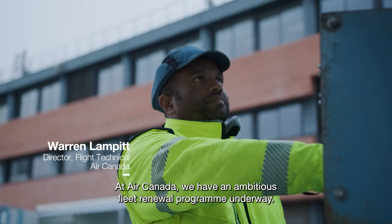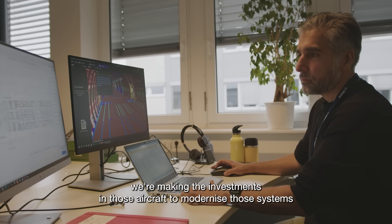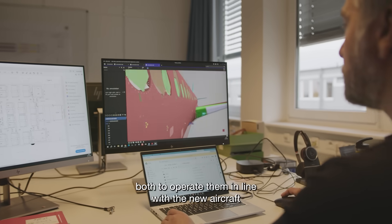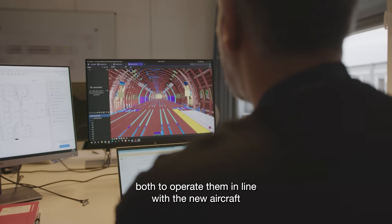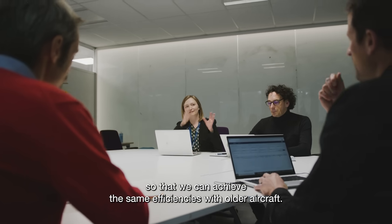At Air Canada we have an ambitious fleet renewal program underway. For the aircraft that we're retaining long term, we're making the investments in those aircraft to modernize those systems, both to operate them in line with the new aircraft, so that we can achieve the same efficiencies with older aircraft.